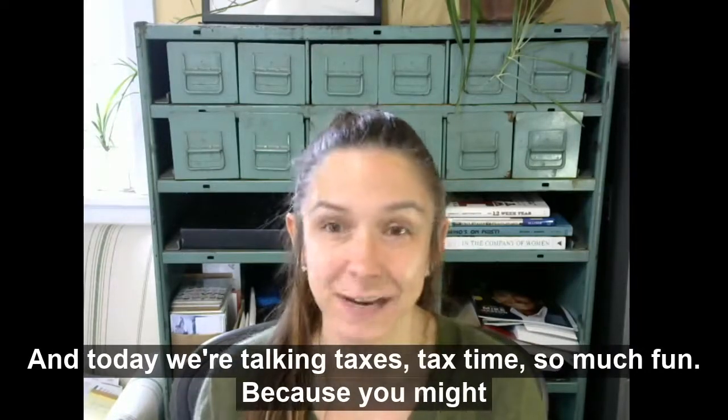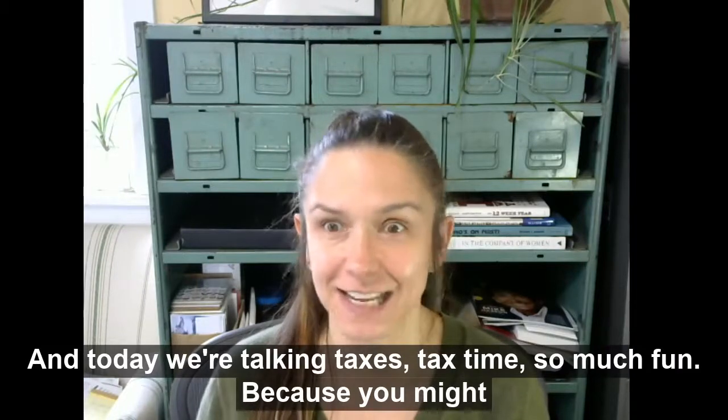Hi everybody! It's Claire Paris with the Paris Group Realty LLC in Portland, Oregon, and today we're talking taxes. Tax time, so much fun.